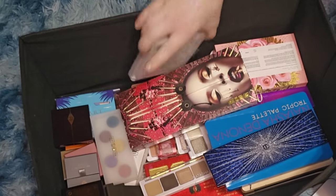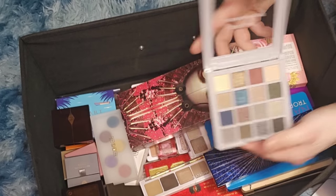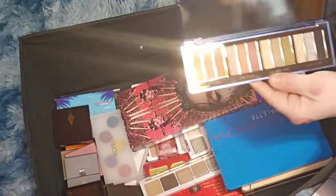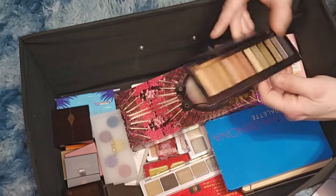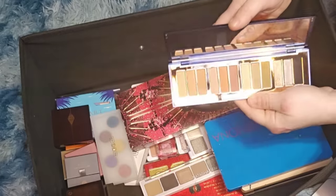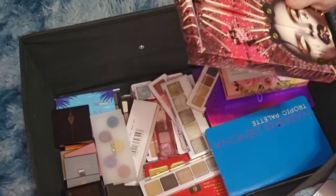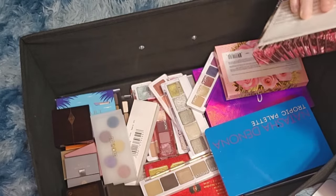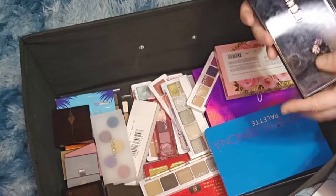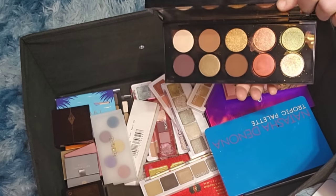Now the hard ones — getting rid of one Oakland palette. Charlotte Tilbury: definitely keeping all of those, haven't even used them. The Starry Eyes to Hypnotize palette — keeping, these are about $75. All my Pat McGrath palettes I am keeping. The Bronze Seduction palette — these are $125 each, so definitely keeping.